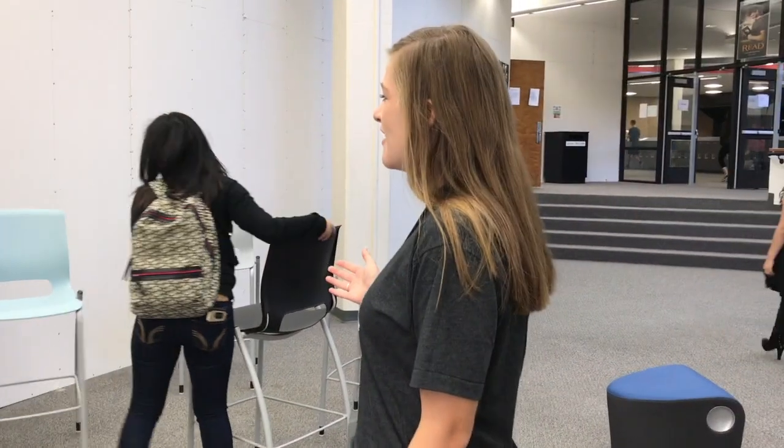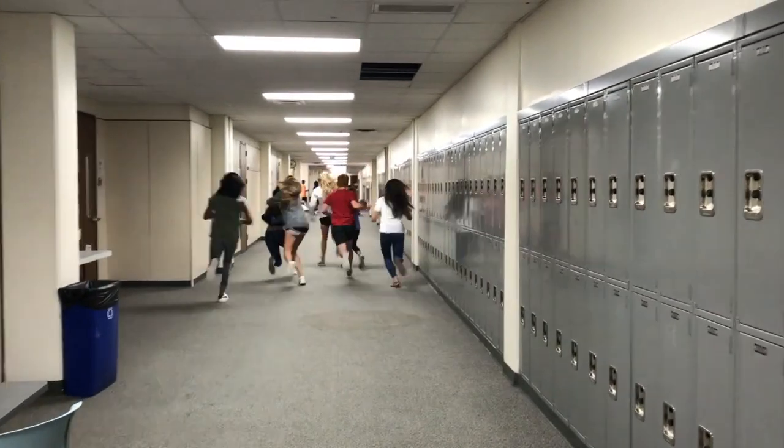Stop! Moving the furniture is not allowed. Do not run in the hallways or throw things. We could get block lunch taken away for this.